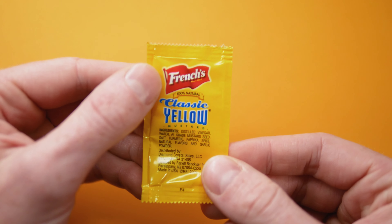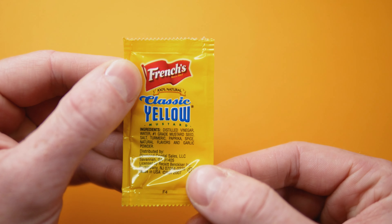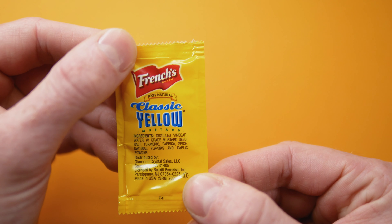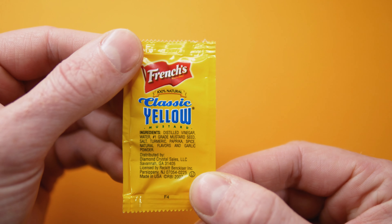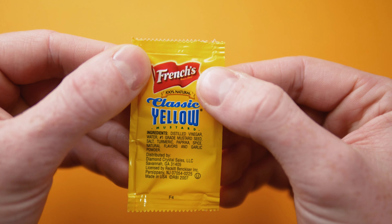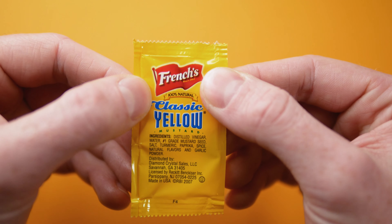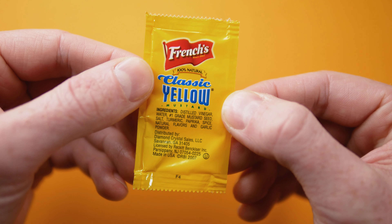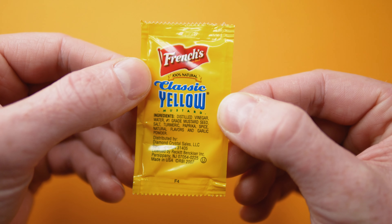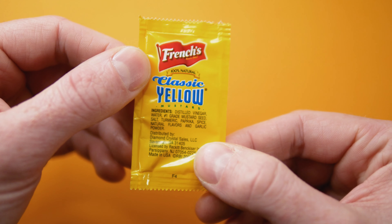Back around front — notice that there is no tear-here icon up top. I guess a condiment packet is such a universal item, people just instinctively know how to use it. No instructions needed. Here we have the French's company logo, the red pennant that they've had for a very long time, and 100% natural classic yellow mustard. I assume that's referring to the lack of artificial dyes, since mustard is naturally bright yellow.